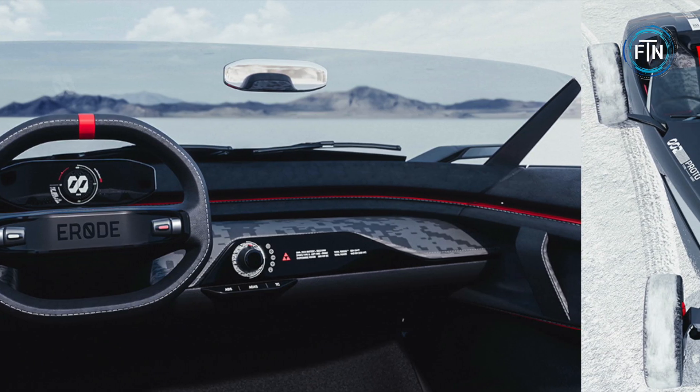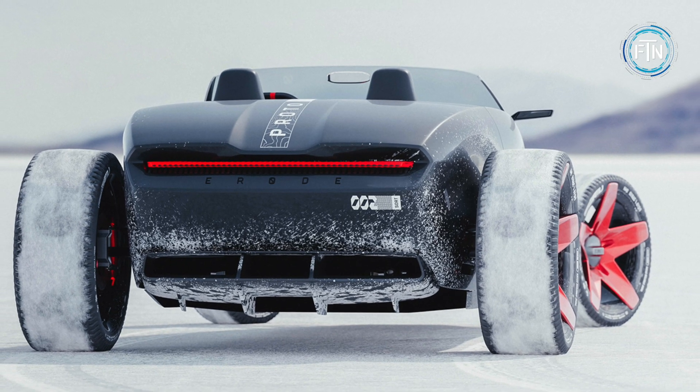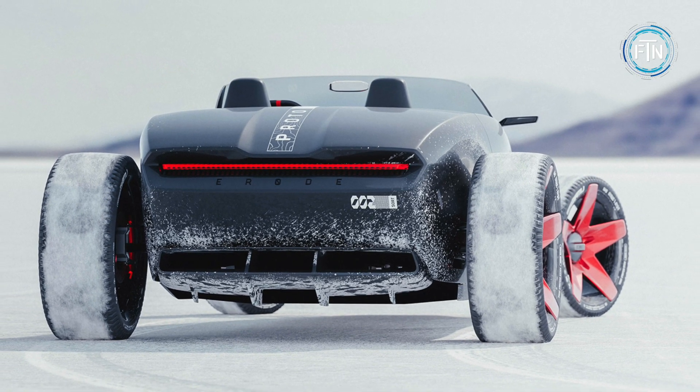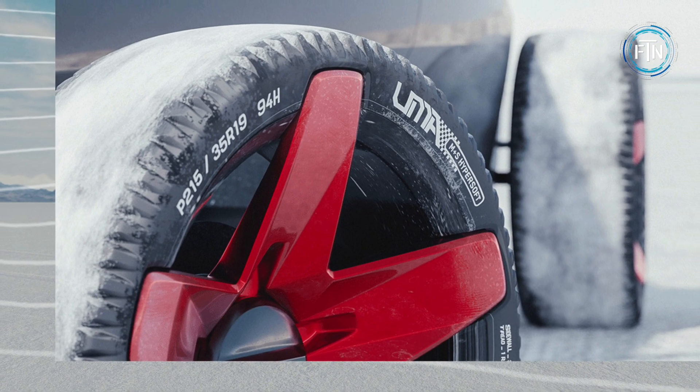The retro silhouette is enhanced by futuristic features, including a striking LED light bar that spans the width of the rear, bright red five-spoke wheels that add a pop of color and personality, and sleek ultra-thin wing mirrors.